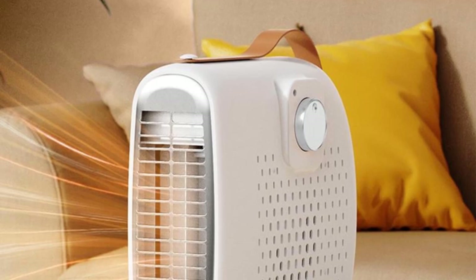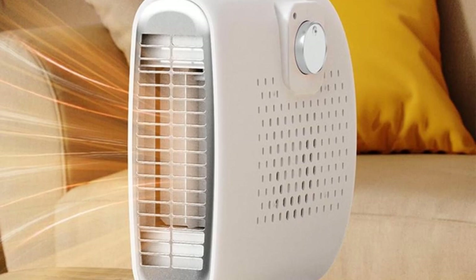Feature 5: Wide Range of Uses — this personal mini heater is suitable for the living room, bedroom, and office. It works without dust or smoke, keeping your living space clean.